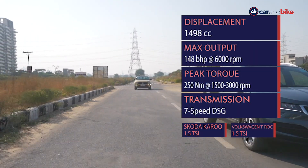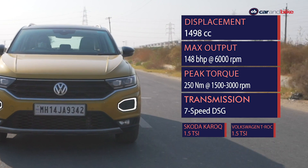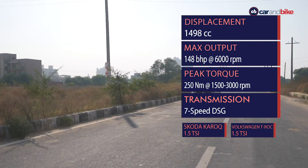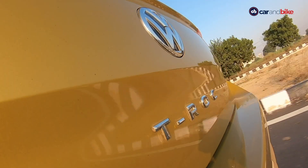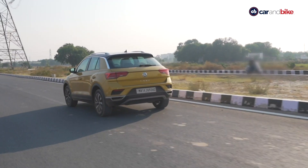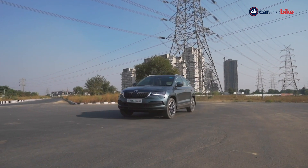Both SUVs are powered by the same 1.5-litre TSI turbocharged petrol engine, tuned to make about 148 brake horsepower and 250 Nm of peak torque. Both come mated to a seven-speed DSG automatic transmission as standard. The engine likes to be revved hard — peak power is achieved around 6,000 rpm, while torque kicks in from as low as 1,500 rpm all the way to 3,000 rpm, giving you good low and mid-range performance.